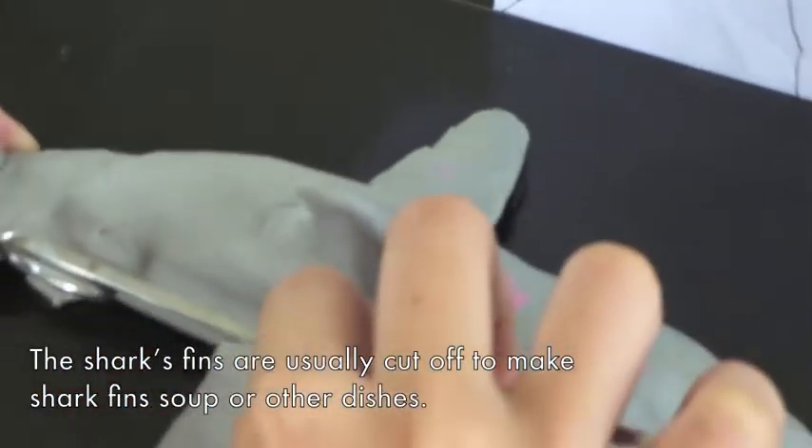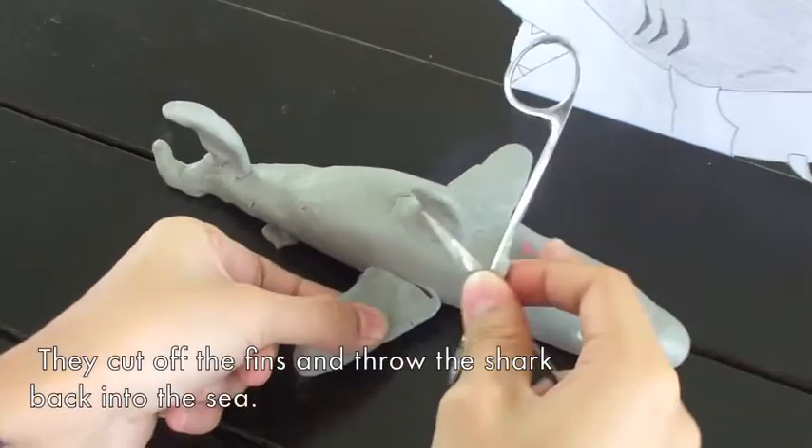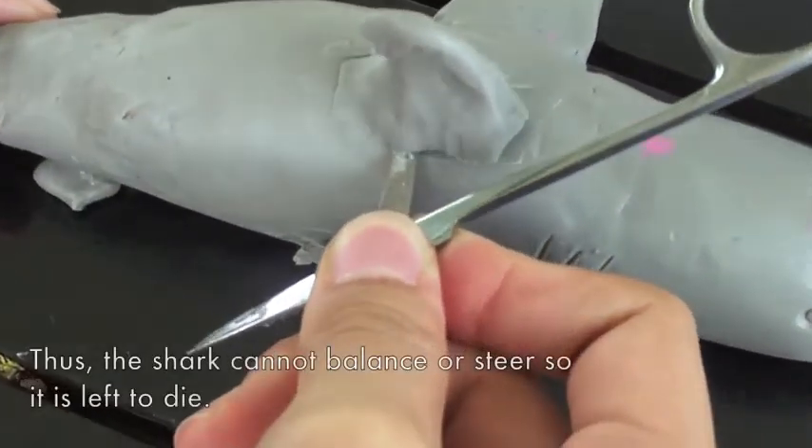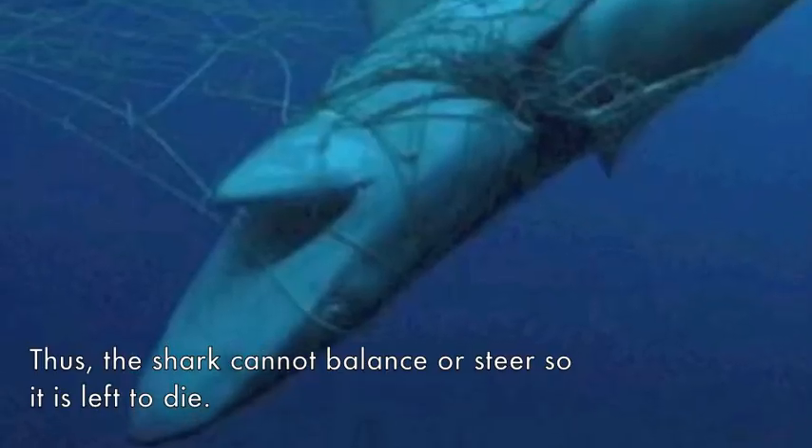The shark's fins are usually cut off to make shark fin soup or other dishes. They cut off the fins and throw the shark back into the sea. Thus, the shark cannot balance or steer, so it is left to die.